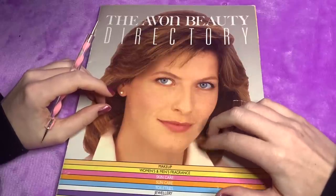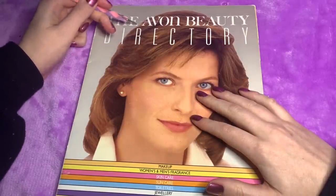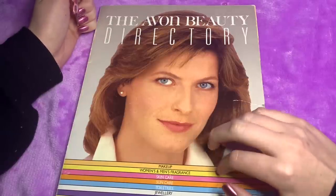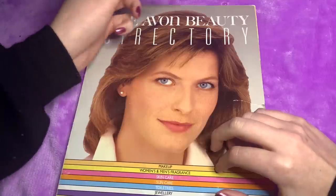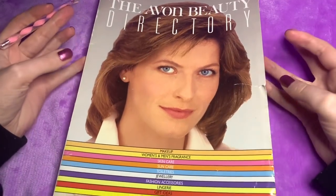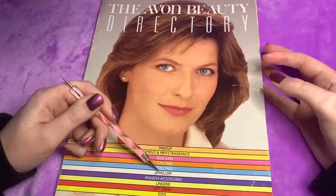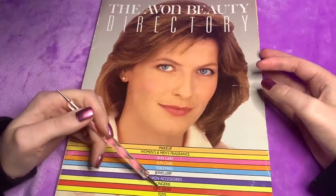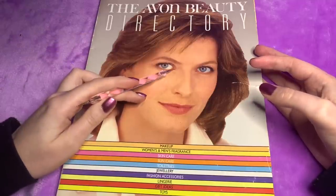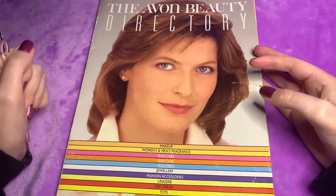Hi guys. So today we have an Avon catalogue from 1986. It's a beauty directory and it has makeup, fragrance, skincare, sun care, toiletries, jewellery, fashion accessories, wardrobe, gift ideas and toys. And today we are going to go through the magazine, do some tracing and have a look at the different items that you could get in the 1980s.